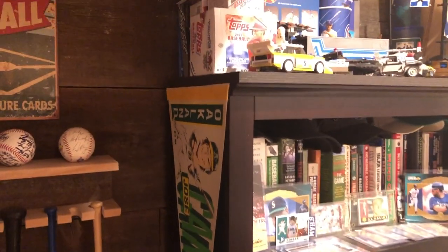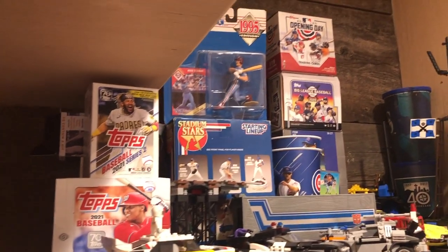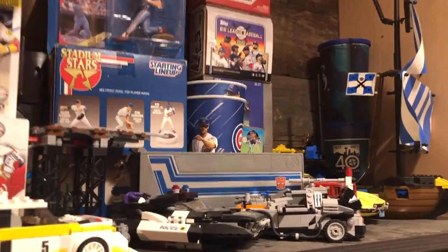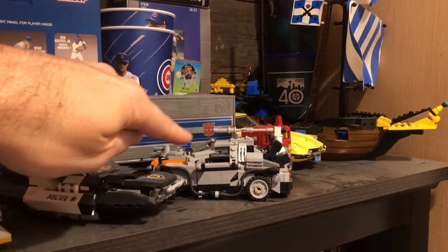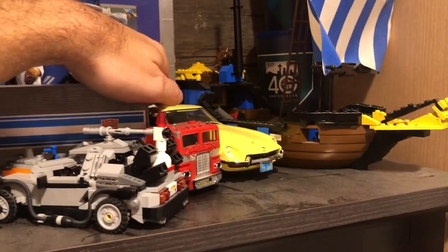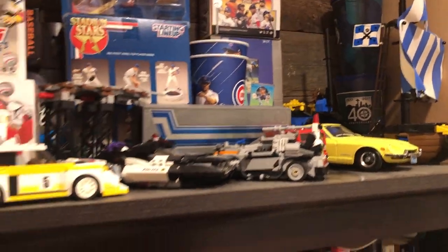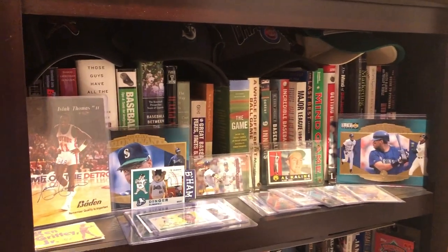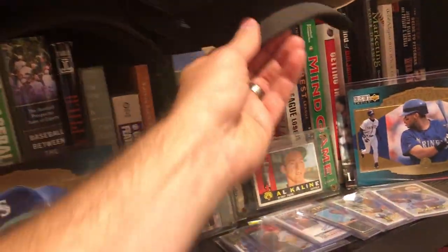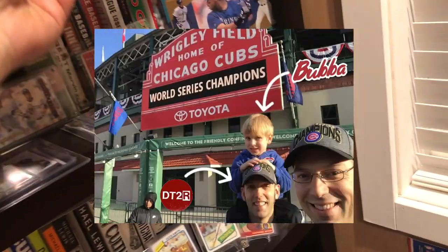Another Canseco pennant. Then on my bookshelf I have some open boxes — just the boxes there. Got a Mike Schmidt Starting Lineup that my son Preston wants me to open very badly, and I have to tell him it's so much cooler in the package. Got some Legos — the DeLorean from Back to the Future, Optimus Prime, and my favorite car of all time, the 1970 Datsun 240Z. I actually have two of those — I'll show you the other one in a minute.